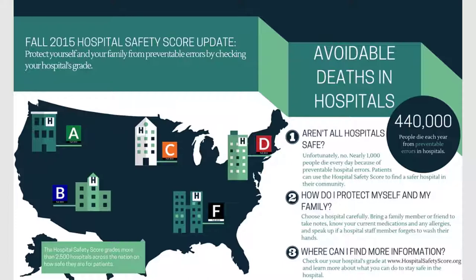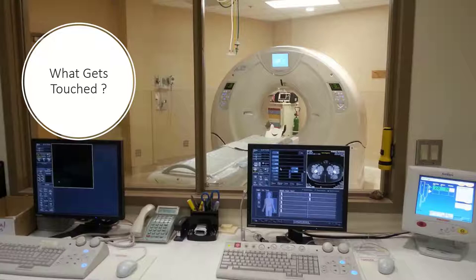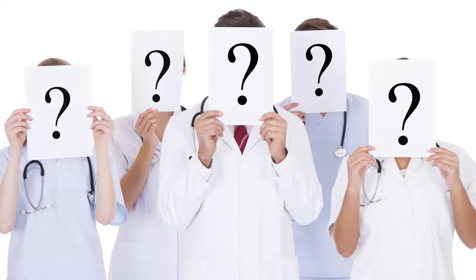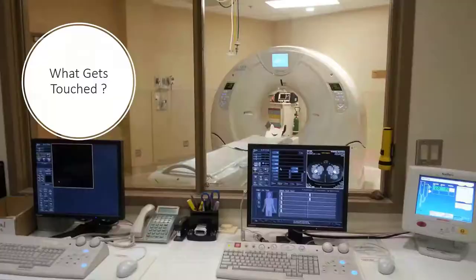All healthcare workers must understand the safety environment in which they work. Take a moment to study this image — this is a CT room. Take a look at all of the things in the room and at the operator's console that are touched routinely. Of those items you identified, how many could actually be contaminated? How often does housekeeping or the staff clean the area? These questions leave a lot to be answered.